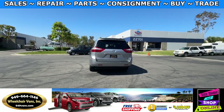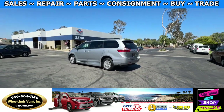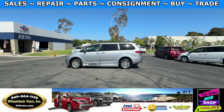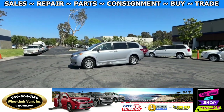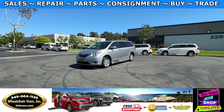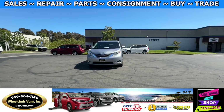We also offer financing on all types of credit. We can do personal or business loans. In addition to that we do have a promotion for free nationwide shipping. But if you decide to pick up at our location we can offer you one thousand dollars off or a free one year warranty. For more information please visit our website 949vans.com.